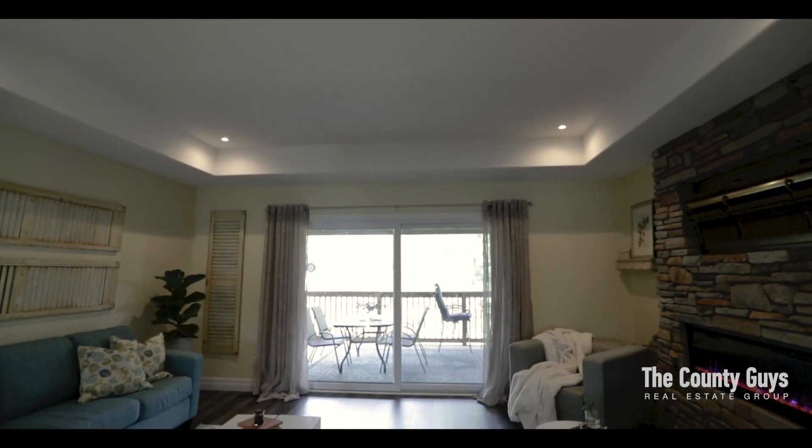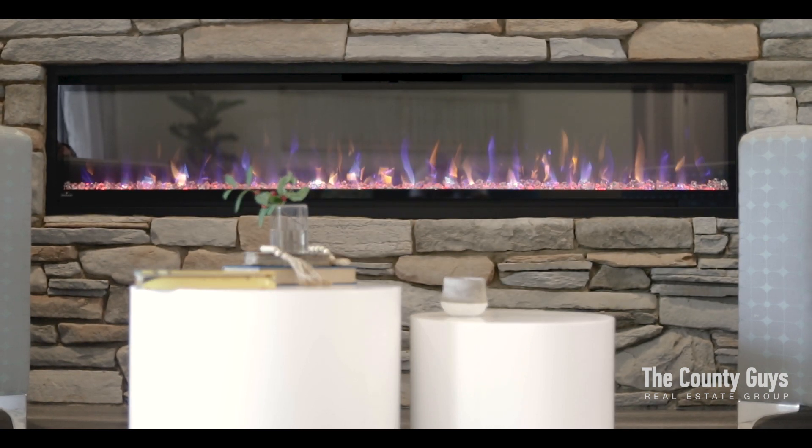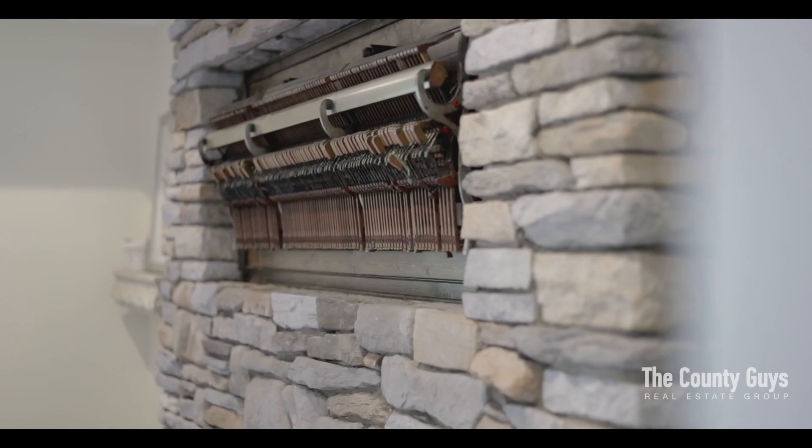The spacious living room is enhanced with tray ceilings, a cozy fireplace, and easy access to a large covered deck perfect for hosting your family and friends.